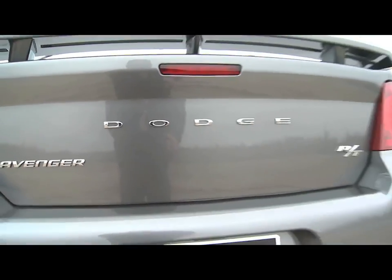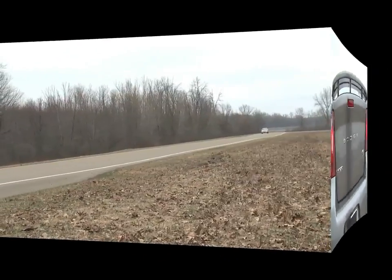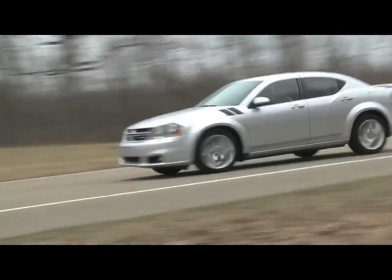The biggest differentiators for the Avenger RT — it almost starts with a badge. It's a Dodge, so it still has attitude. It's a bold design, and the Dodge Avenger is a very practical vehicle without losing any attitude.